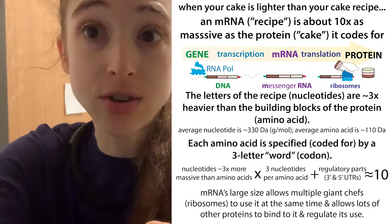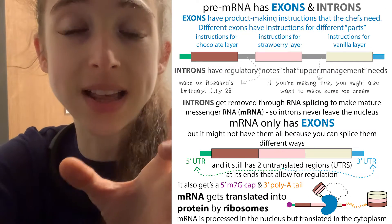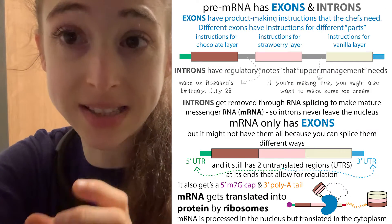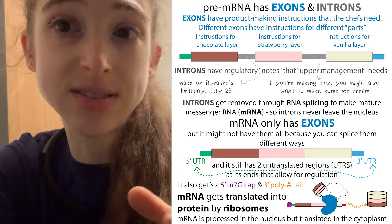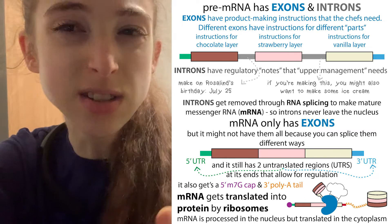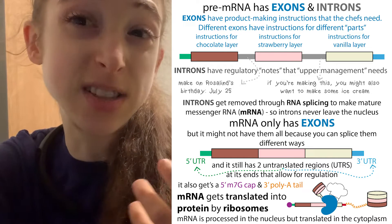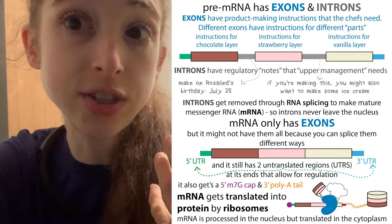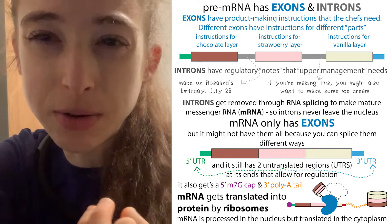But then the messenger RNA doesn't just have that protein-coding region — it doesn't just have the part that specifies which amino acids to add. At the beginning and end of these recipes, there's actually some extra information: some untranslated regions. Translation is the process of the ribosome piecing together all those amino acids, and the untranslated regions are regions of the messenger RNA that don't encode for amino acids.